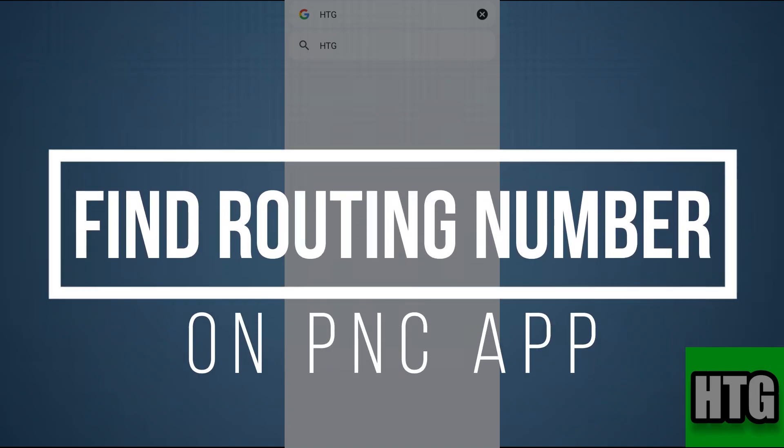How to find routing number on PNC app. Hey guys, in this video I am going to show you how you can find the routing number on the PNC app. So make sure to watch this video till the end and let's get started.